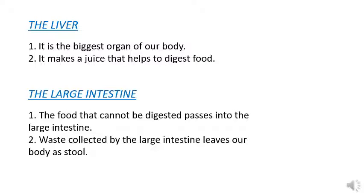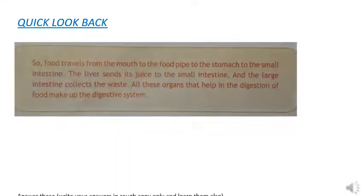All the food that we eat is not digested by our body. The food that cannot be digested passes into the large intestine. The large intestine is the waste bin of our body. The waste collected by the large intestine leaves our body as stool. This completes our digestive system.